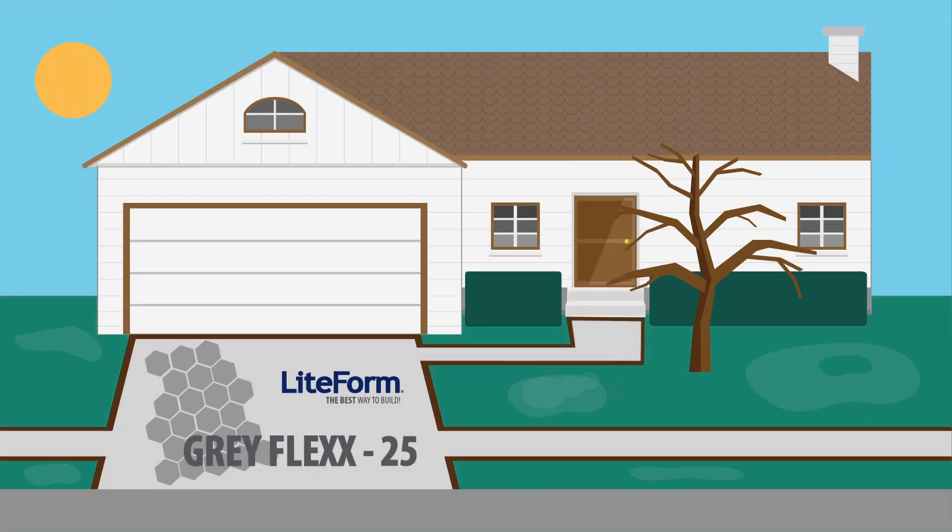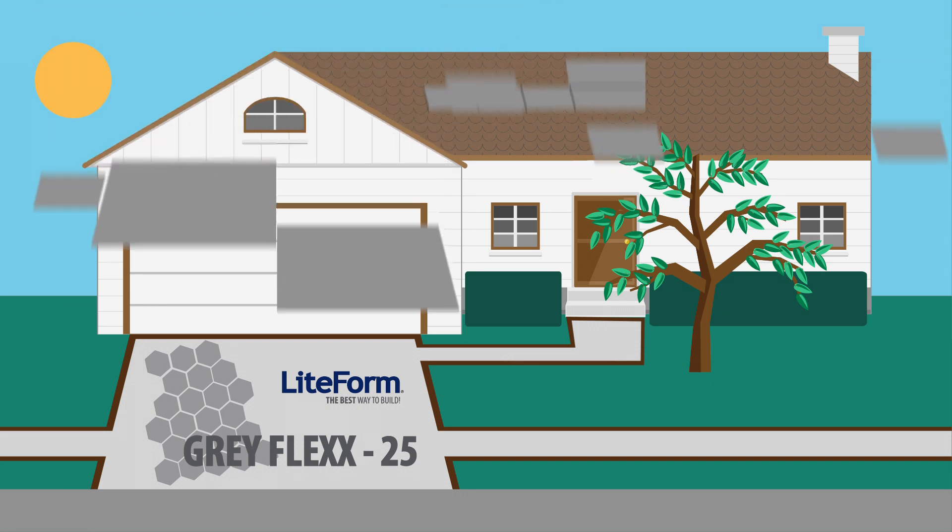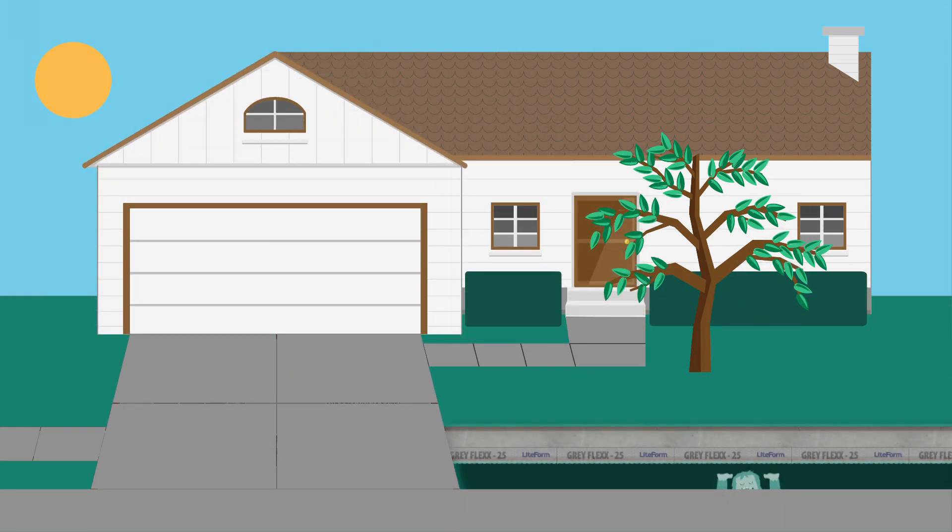Lightform's Greyflex 25 provides a thermal barrier that bonds and strengthens concrete. Protect and sustain the life and look of your concrete.